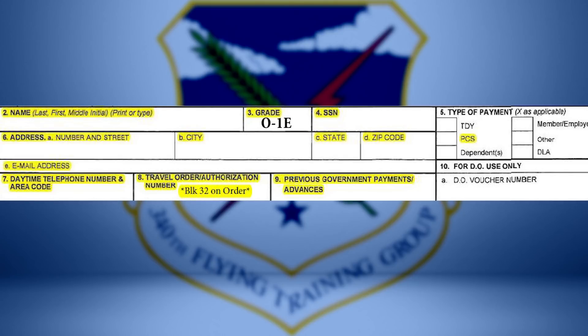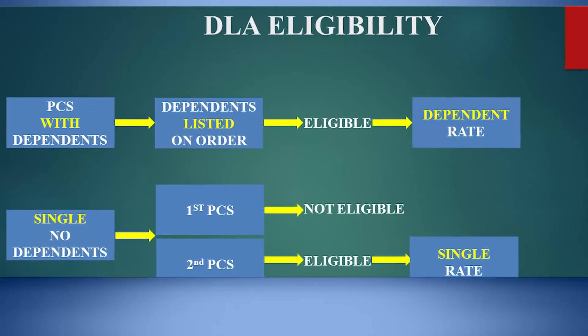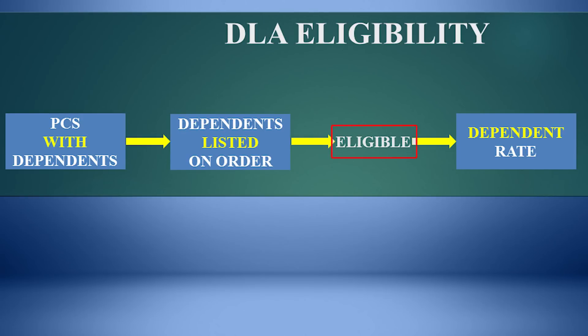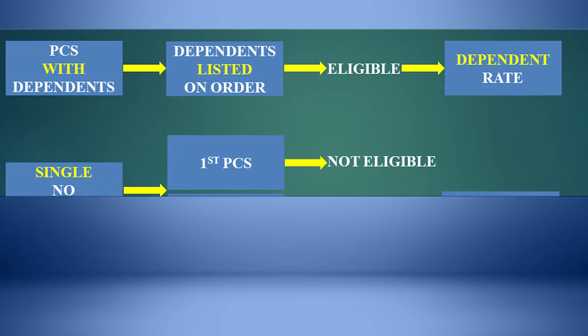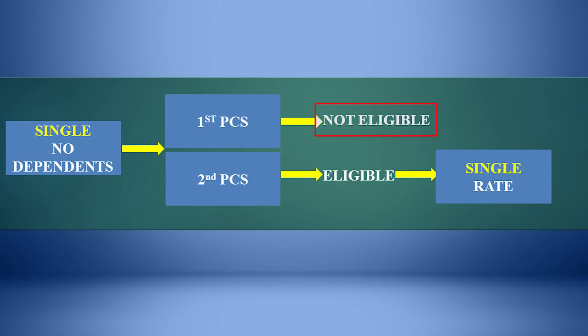Block 5 will determine your DLA payment. If your dependents accompany you to your PCS location and they are listed on your PCS order, you are eligible for DLA at the dependent rate. If you are single with no dependents and you are on your first PCS, such as to your undergraduate training location, you are not eligible for DLA.